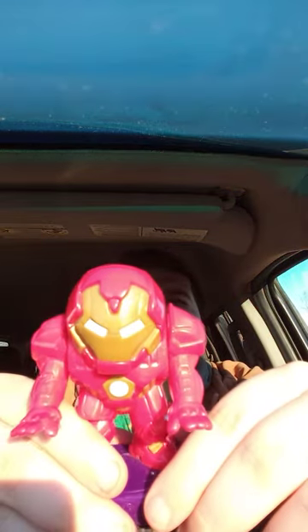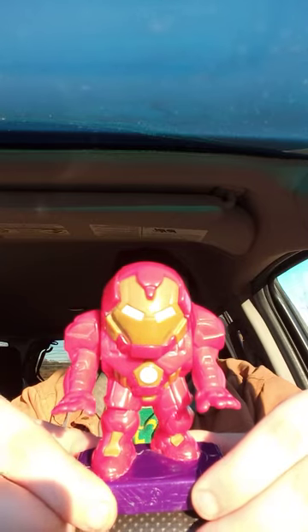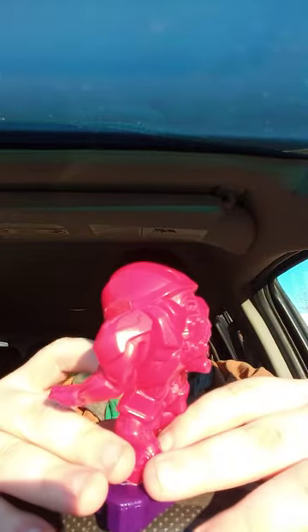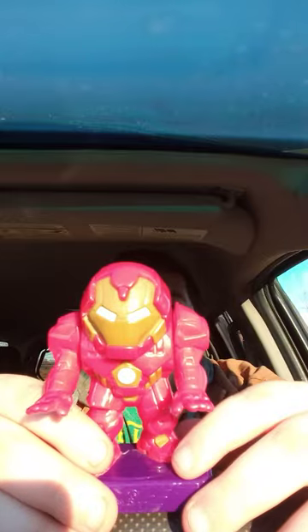Actually, Xbox One came out in 2013 — but anyway, yes, this is the Hulkbuster. He's a little bit dirty but I will clean it after I get done filming this review.